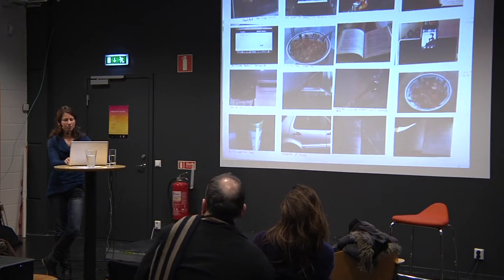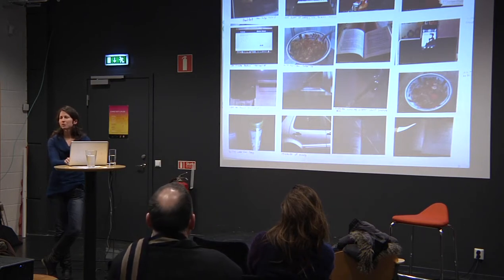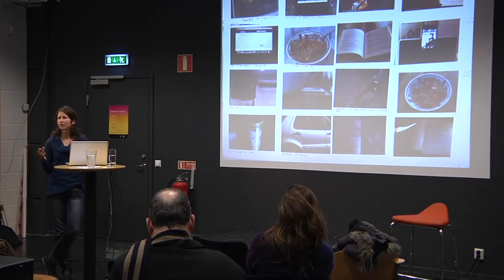I'll briefly mention a couple of methods we used to understand this context. One was photodiaries, and it was very important not to mention energy when we asked them to create these, because otherwise we'd just get pictures of laptops and phones. We found the concept of indirect energy use — the fact that a product requires energy to be created — wasn't something they immediately understood. But interestingly, having those photos in front of them and engaging them in discussions, they came out with concepts of packaging, food miles — all that was in their minds; they just hadn't connected it with their perception of their own personal energy use.